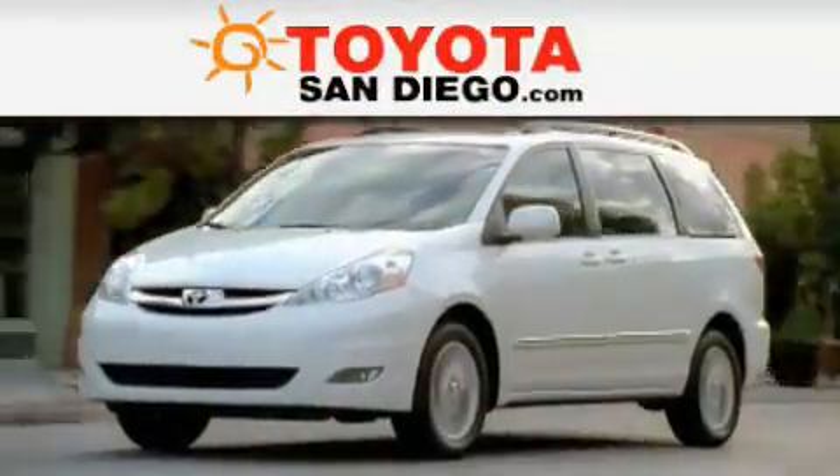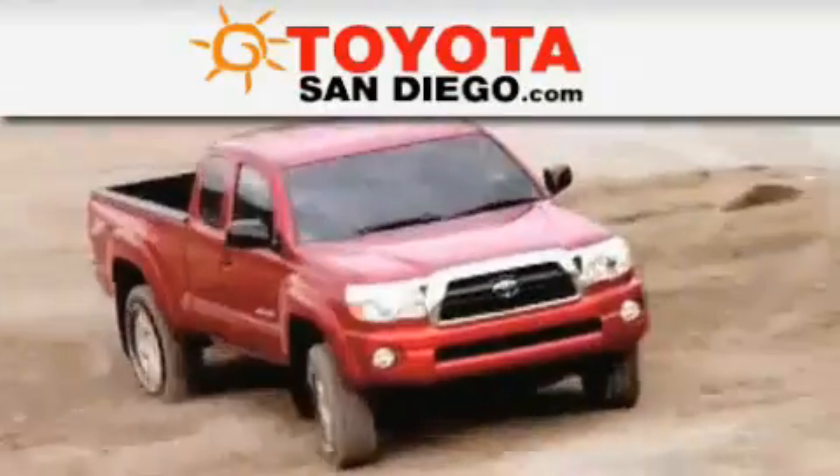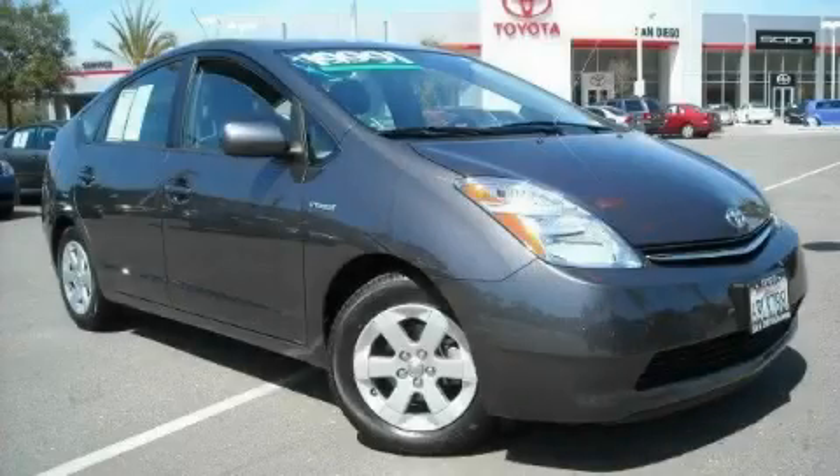Another fine vehicle offered by Toyota San Diego. This is a certified pre-owned 2008 Toyota Prius. Go Green!